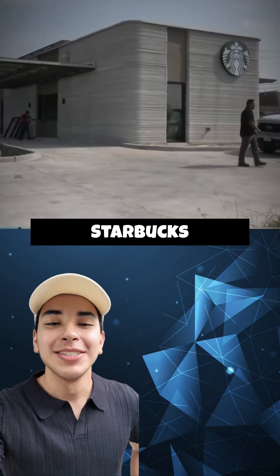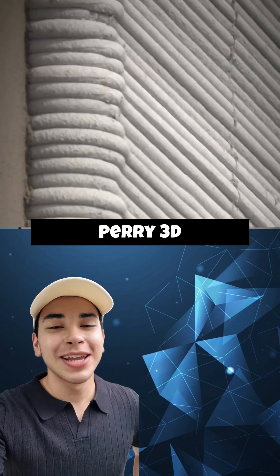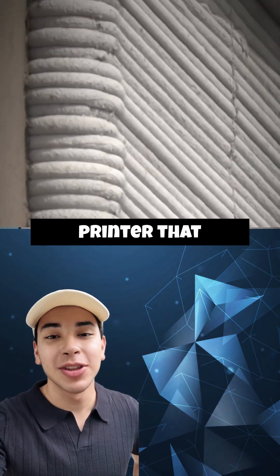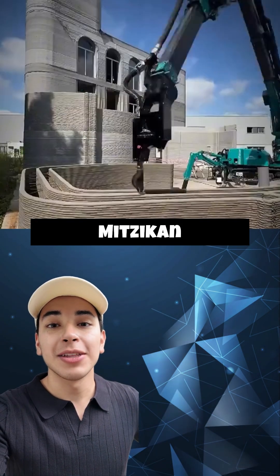A few weeks ago, Starbucks opened its first 3D printed store in Brownsville, Texas, built by Perry 3D Construction using a printer that overlaid concrete layer by layer to create the roughly 1,300 square foot store.